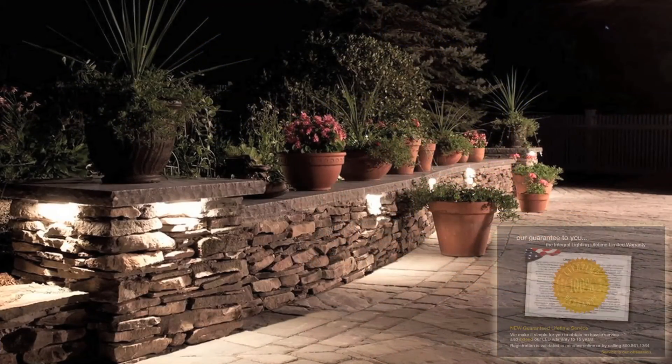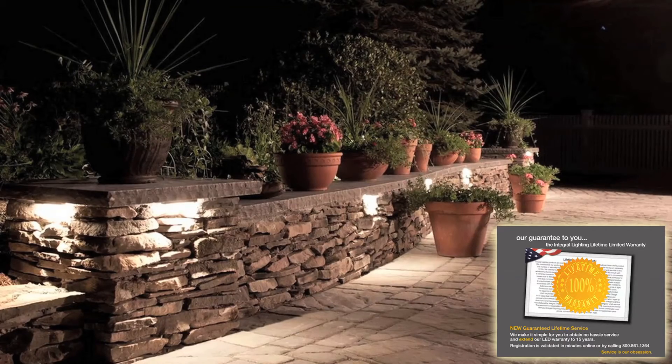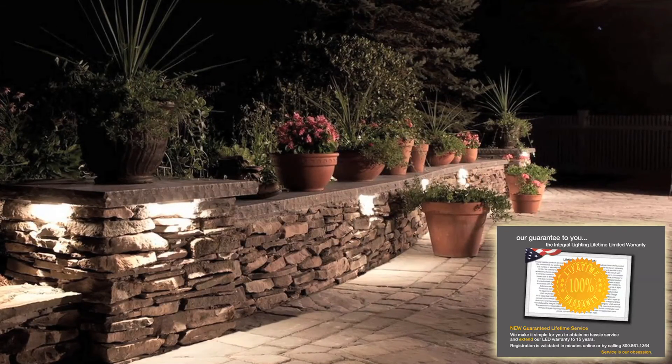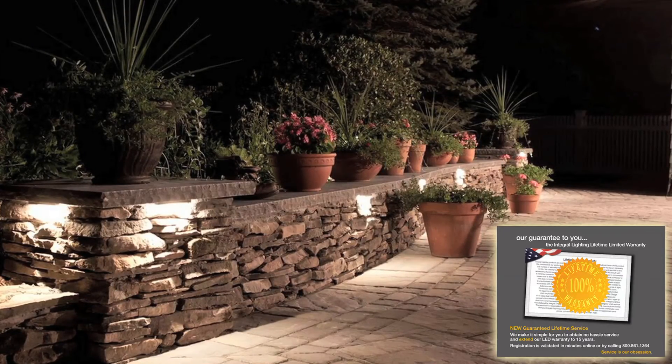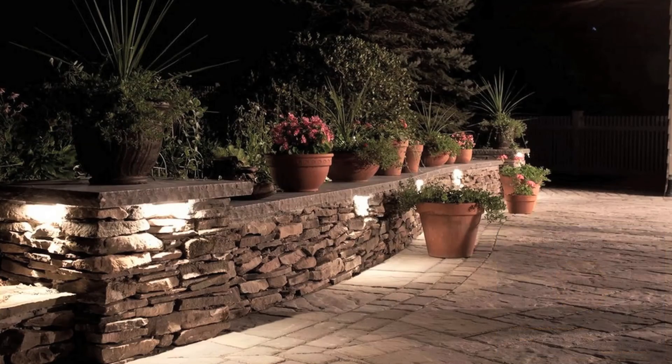Integral lamps are backed by a 100% lifetime warranty, with a 15-year warranty on the LED module. This is the best warranty in the industry, and these are the finest hardscape lamps available. To find out more, click the button below. And of course, feel free to contact us with any questions. Thanks!